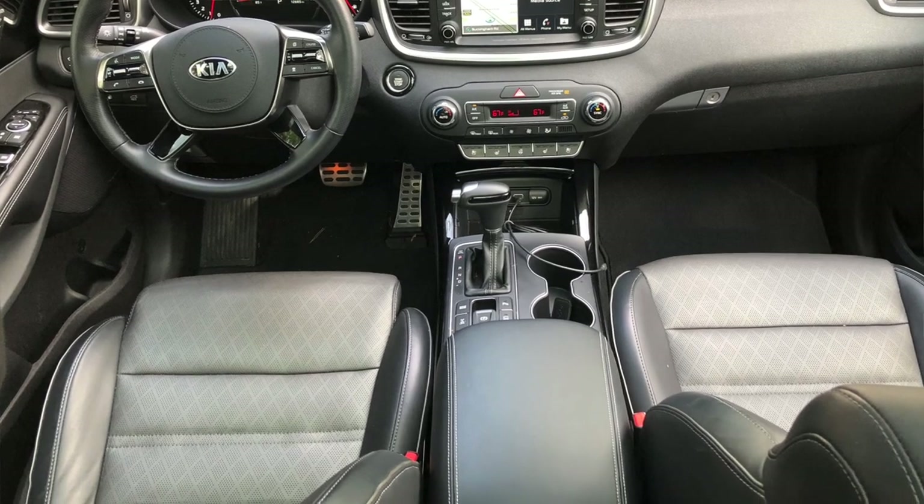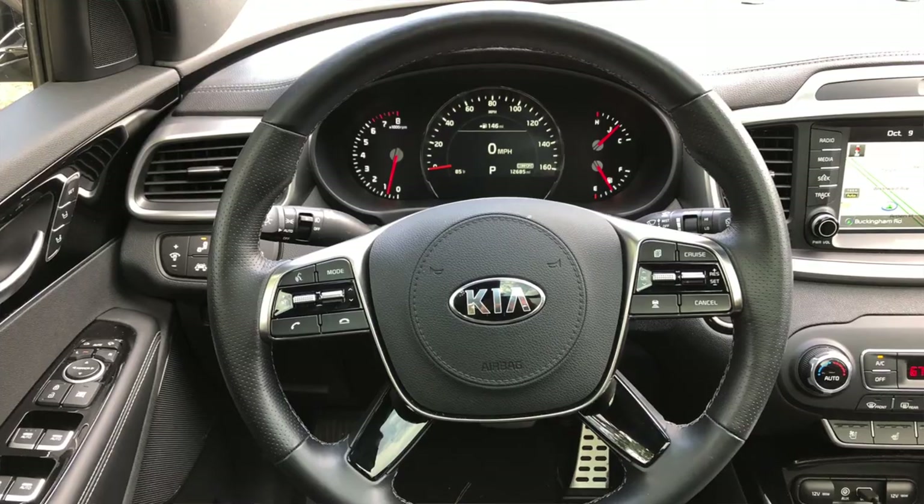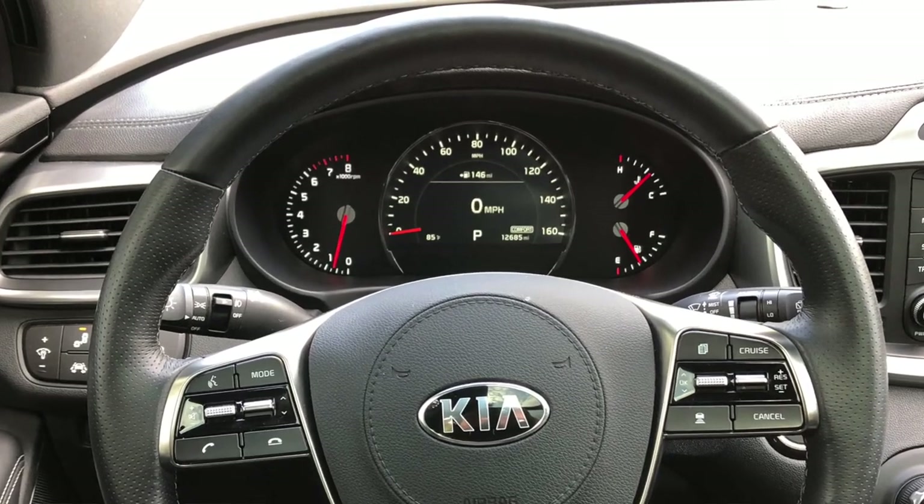Mostly our issues on the highway were the seat. After about 150 miles, the seat bottom is not the best. This is a press car, so it's like dog years — every mile equals seven. It's got 12,685 miles as we record this, so call it 50,000 miles in real-world use. Generally it's held up well, but the seat bottoms — you're moving around trying to find a comfortable spot. To their credit, they're heated and cooled, so well done there.